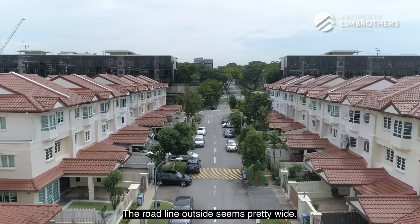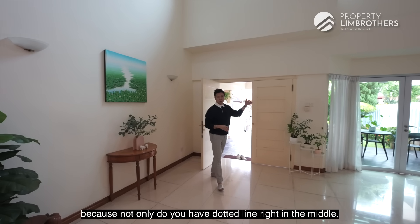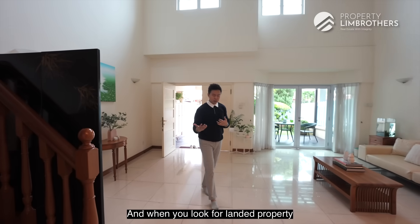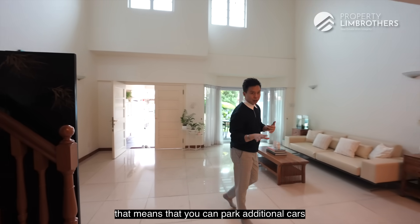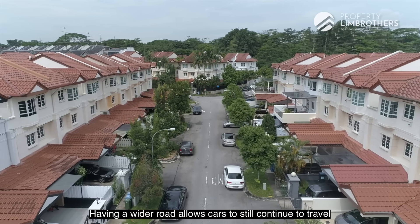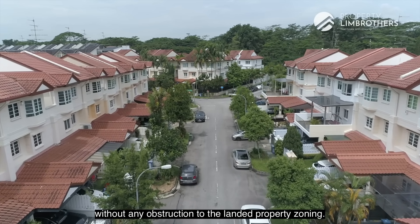The road line outside seems pretty wide, which is a very good benefit. There are no lines on the left and right hand side, meaning you can park additional cars there. Having a wider road allows traffic to continue without obstruction to the landed property zoning.